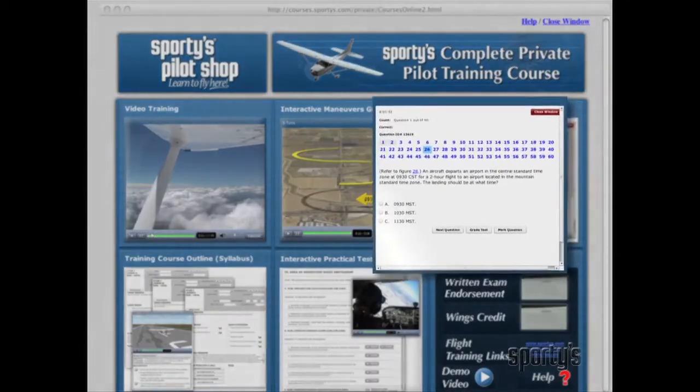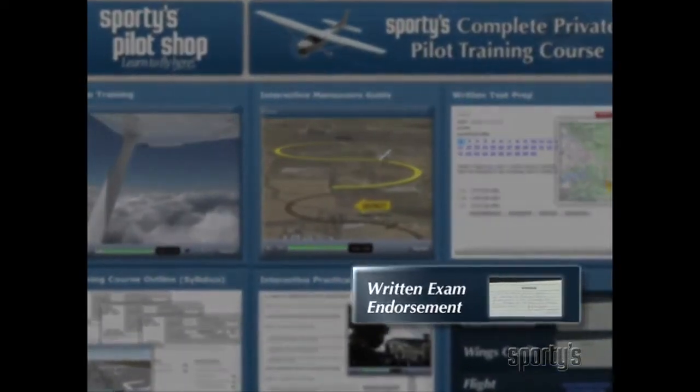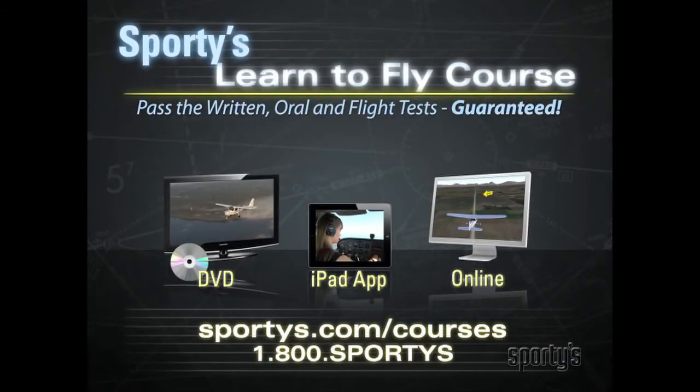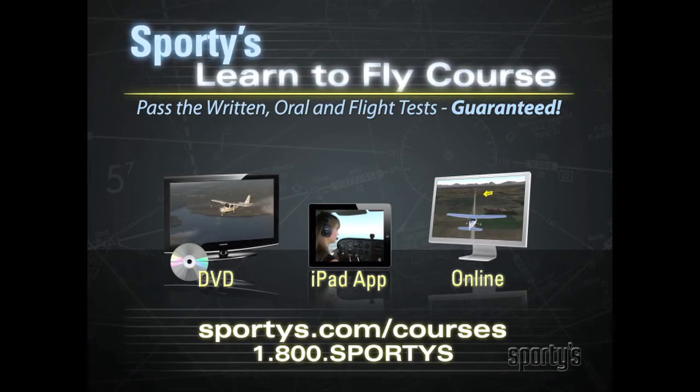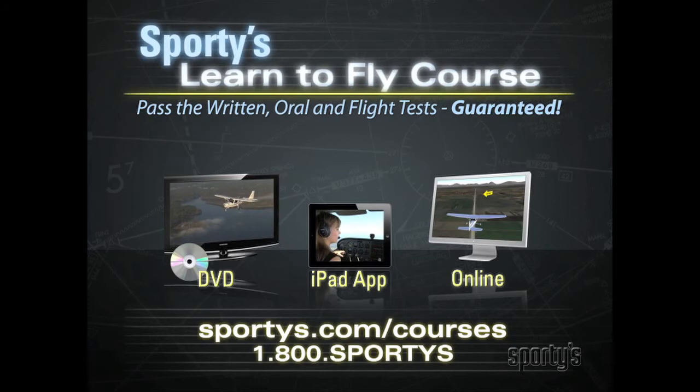Plus, after successfully completing the included interactive knowledge test preparation program, we'll provide you with a written test sign-off right from the course. Visit sportys.com/courses or call 1-800-SPORTYS now to order Sporty's complete Learn to Fly course and find out just what you should know to earn your wings.